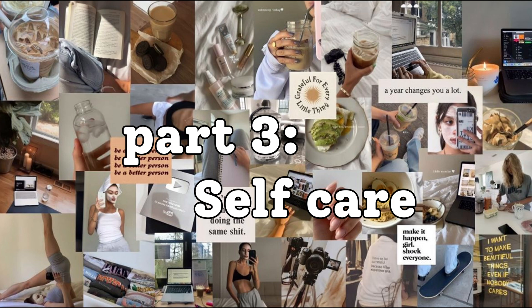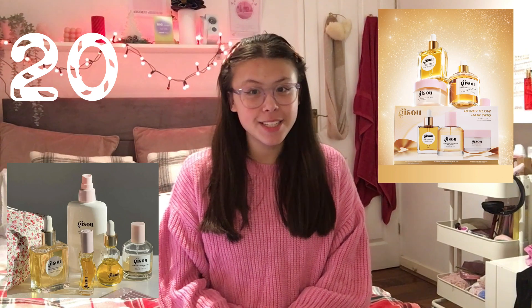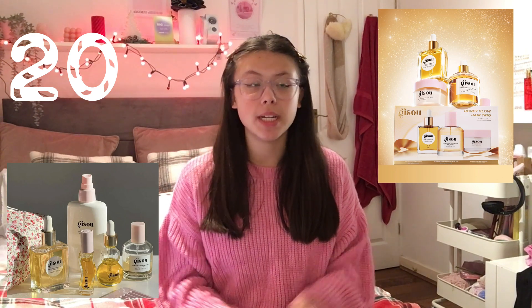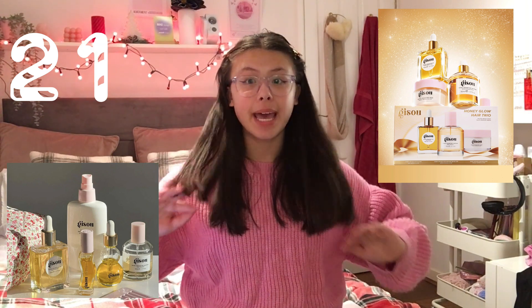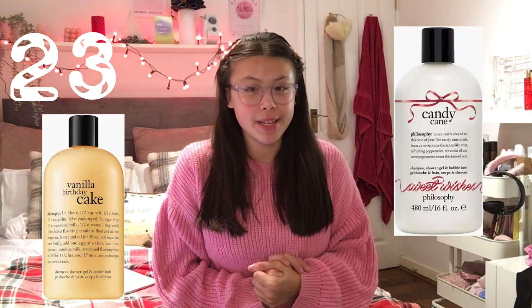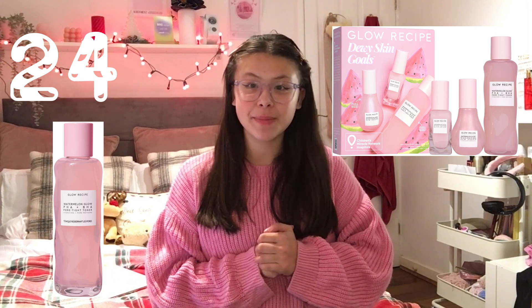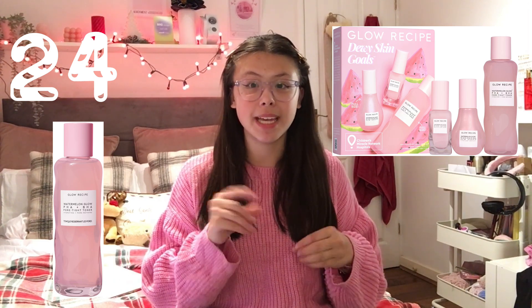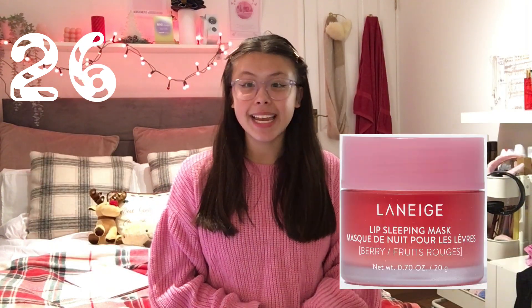Now moving on to the self-care section — this one's a little bit longer because we need our form of self-care. Starting with Glossier lip balms — I have three Glossier lip balms right now, they are amazing, I love them, I do recommend getting them. Any GC products — I currently have the majority of GC products: the hair oil, hair mask, scalp oil — my hair has never looked better. Summer Fridays lip balm set, Philosophy shower gel — these things smell amazing. Any Glow Recipe set, or if you don't want the set, the Glow Recipe toner.